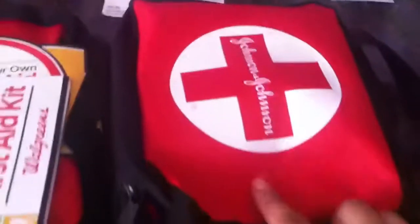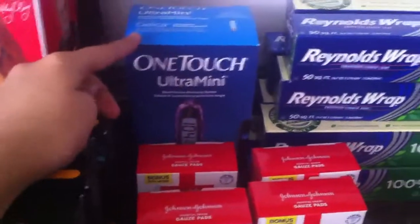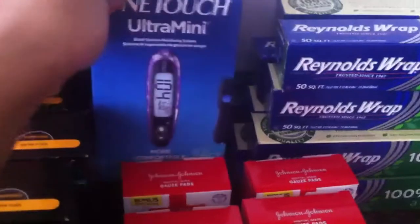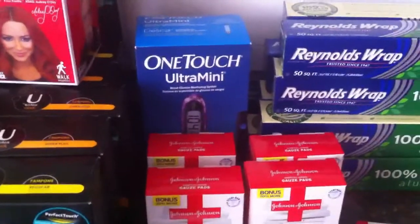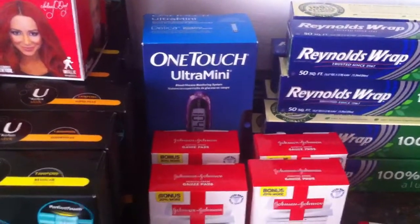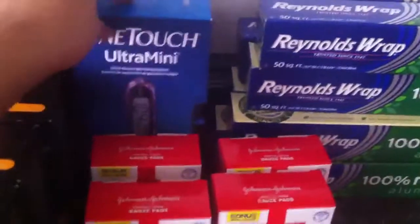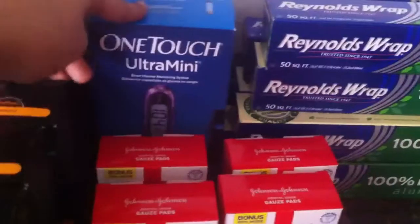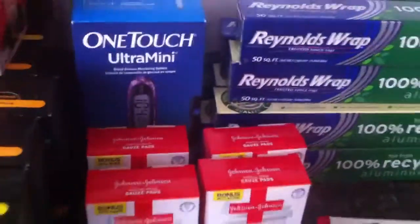And then the One Touch Ultra Mini — these are $19.99 at Walgreens. Use a $10-off manufacturer's coupon we got in last week's Red Plum and stack that with a $10-off Walgreens in-store coupon from the monthly booklet, making this absolutely free. I just got one because someone told me they wanted it, so I got one for them.